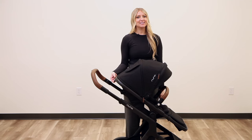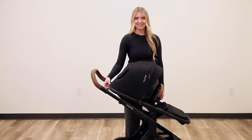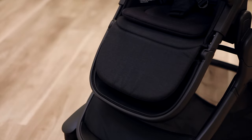Nuna heard your requests and upgraded the Demi Next seat to have one additional upright position, meaning more options for your little one on how they prefer to sit. The footrest also received an update and now has a structure to allow your little one to easily climb into the seat by themselves.